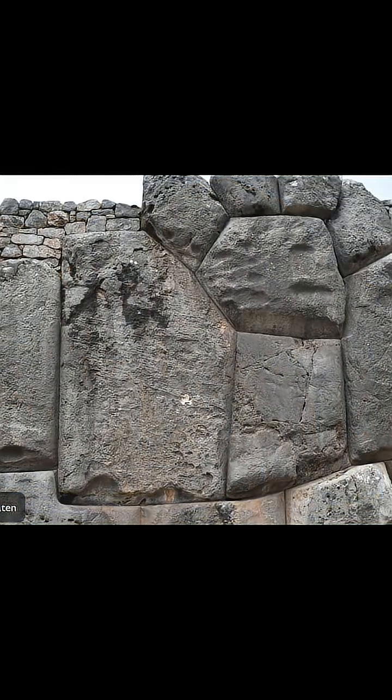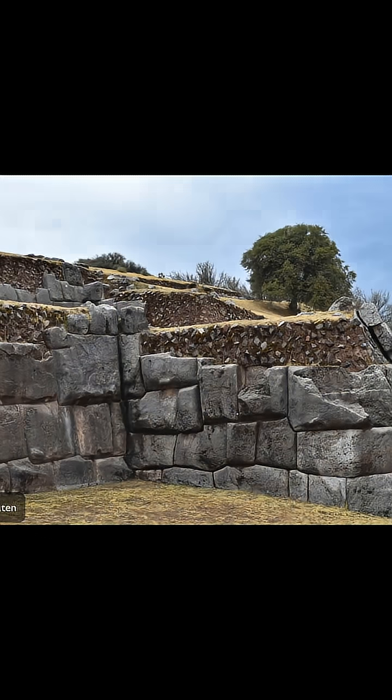Frequently the stones are 100 to 200 tons. Even some have said some of the cornerstones are 300 tons.